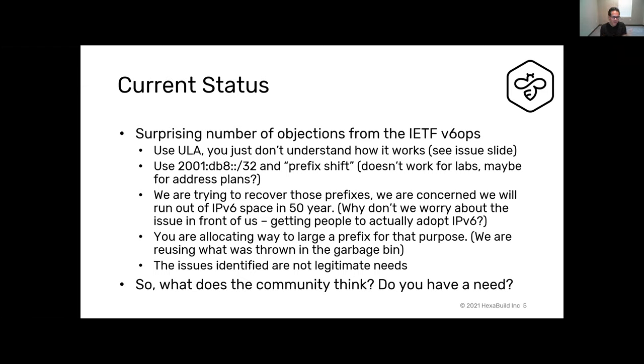There was also a statement that they're trying to recover prefixes now, and a concern about running out of IPv6 address space within the next 50 years. I don't really know where that comes from — we're trying to get people to adopt IPv6; I'm not worried about a small allocation for documentation and lab space. Another objection was that we're allocating too large a prefix, but my argument is we're using what was already thrown in the garbage bin anyway.